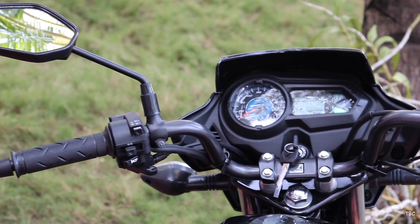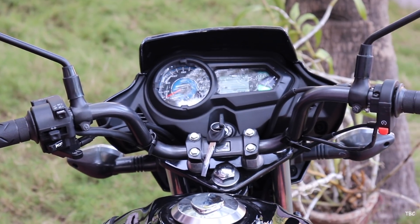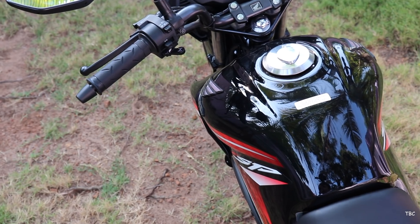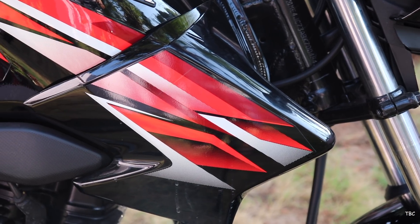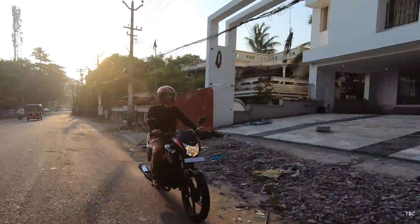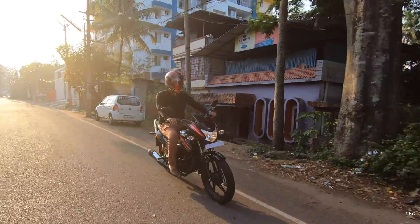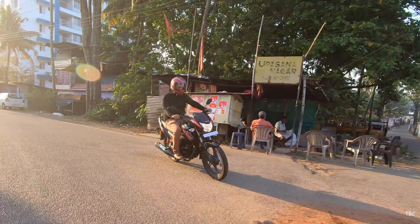The handlebar is a classic commuter-style handlebar with black accents and all the necessary switch controls. The fuel tank has a sporty design with curves, a tank shroud with body graphics, and a capacity of 10.5 liters. During our testing, we got approximately 60 km per liter in city traffic.